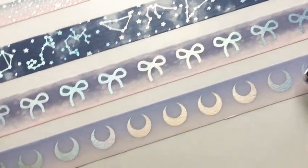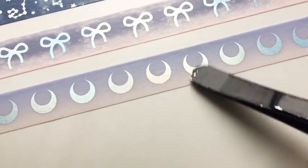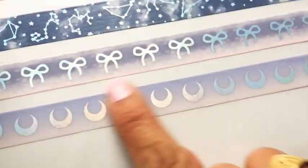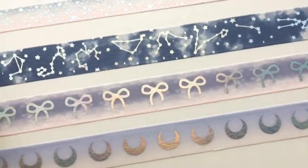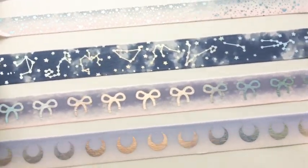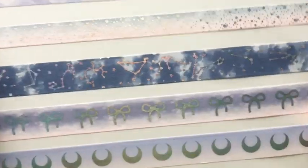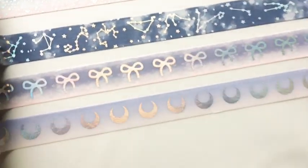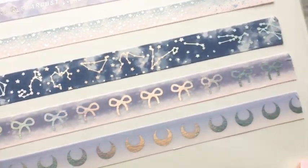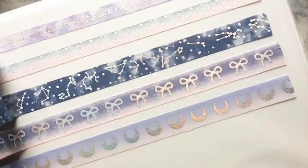For the crescent moon washi we have light purple fading to pink. The bow washi comes in different variations — if you have the pink in the center, lucky you. Mine has it on the bottom, which I have no issue with. I can actually connect a light pink underneath so it looks like it fades into this washi. This is the galaxy washi collection.